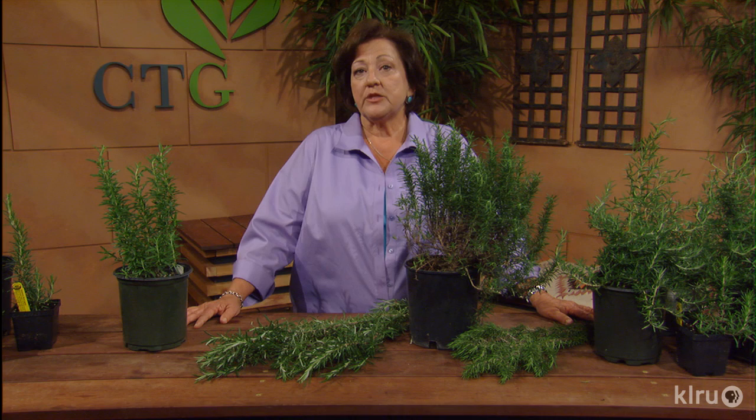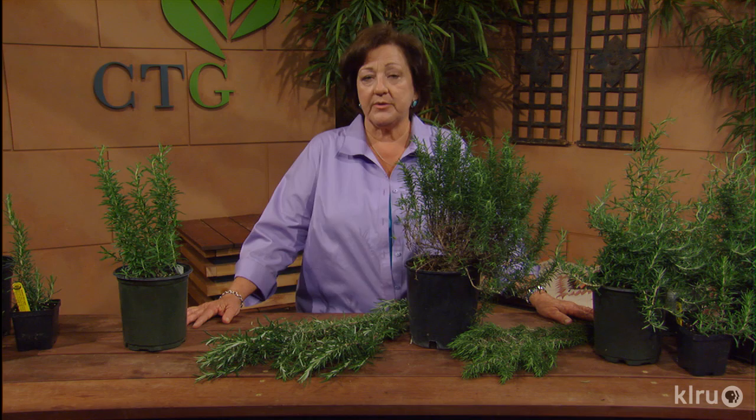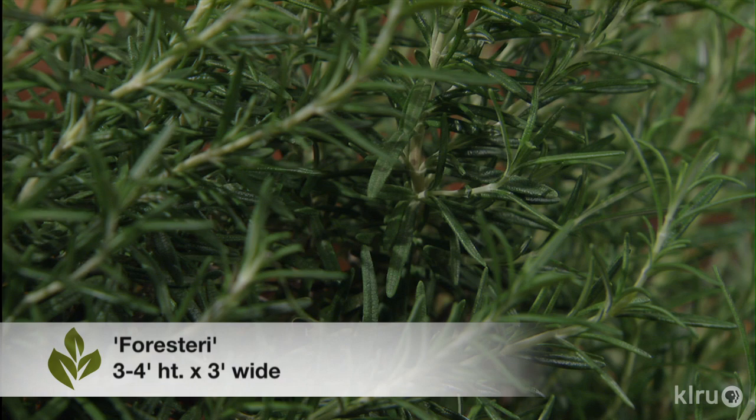The sprigs tied together can be used for a basting brush or as a kebab skewer. I trim my rosemary all the time with an eye to the overall shape, just making the trimming so that the plant is shaped nicely. Now there are two general types: the upright type and the more prostrate type. The upright forms are more cold hardy.